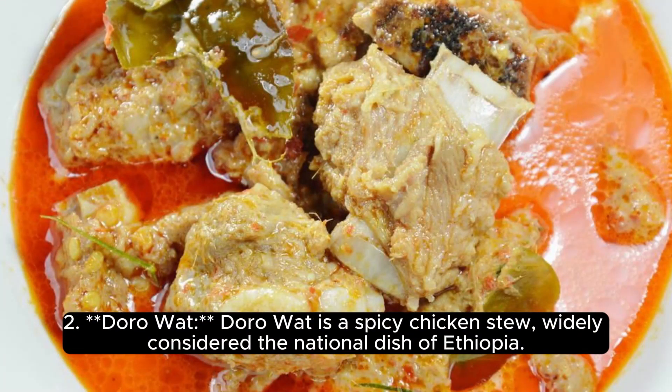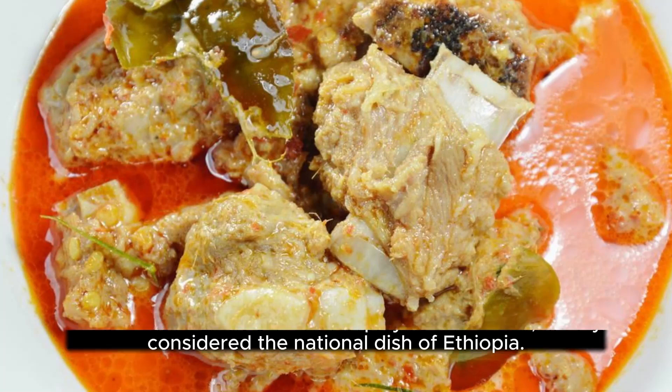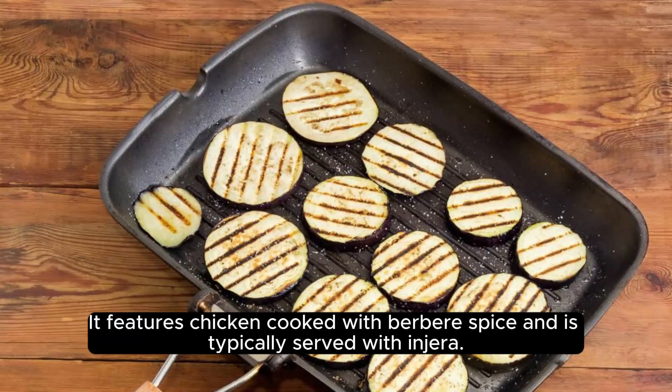Doro Wat is a spicy chicken stew, widely considered the national dish of Ethiopia. It features chicken cooked with Berbere spice and is typically served with Injera.